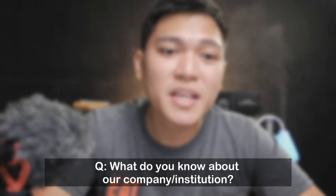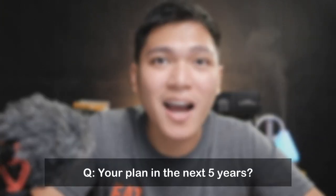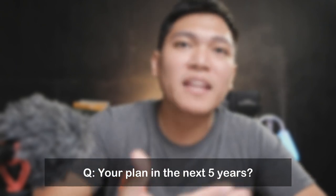Another question is 'What do you know about our company or institution?' Again, this is where your research on the company comes in. This question wasn't asked of me, so I won't elaborate, but make sure you've done your homework beforehand.